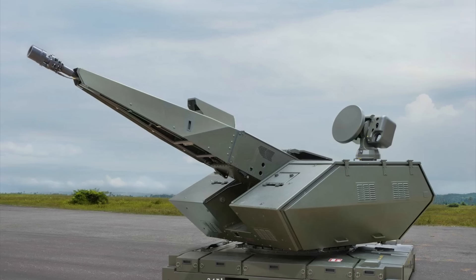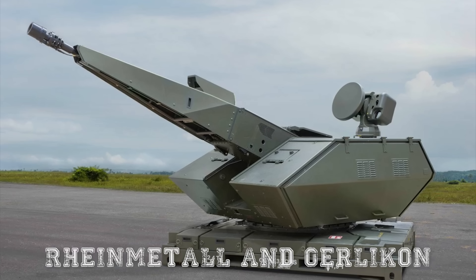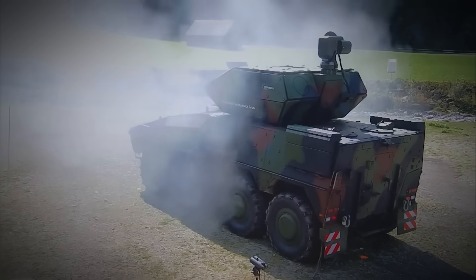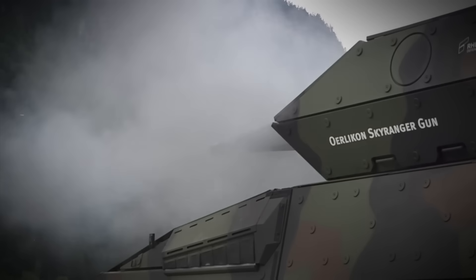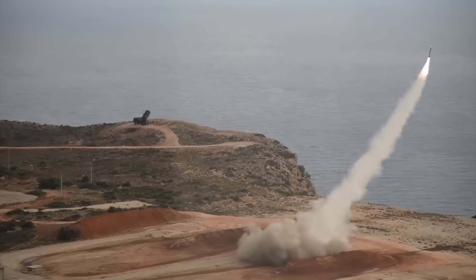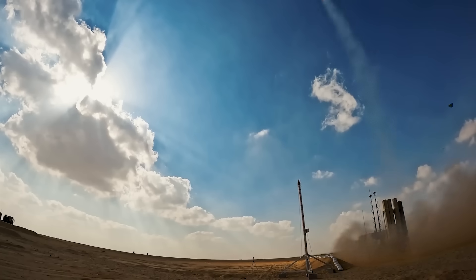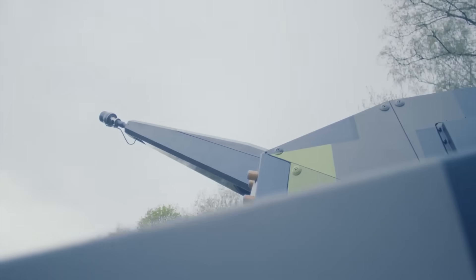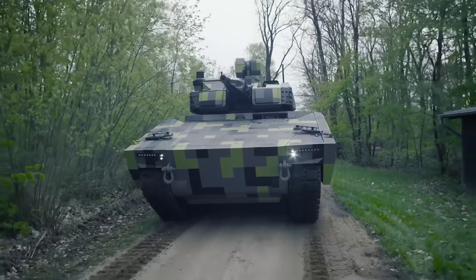At its core, the SkyRanger is a turreted air defense system developed by Rheinmetall and Oerlikon, designed to provide highly effective protection against drones, helicopters, and low-flying aircraft. The idea is simple but powerful: instead of relying solely on large, fixed, or semi-mobile missile batteries, the SkyRanger integrates advanced sensors and high-rate-of-fire cannons into compact, mobile platforms that can maneuver alongside armored units in the field.